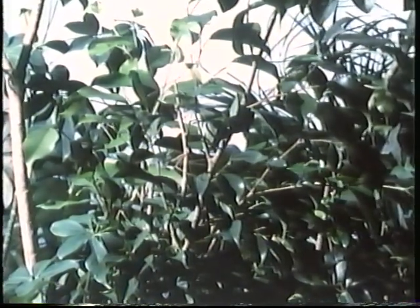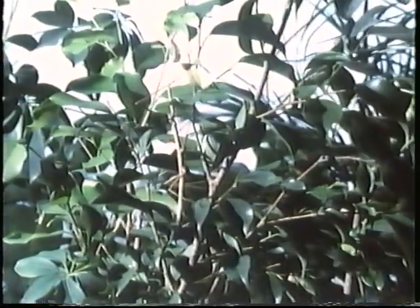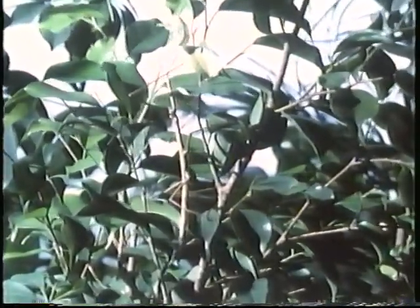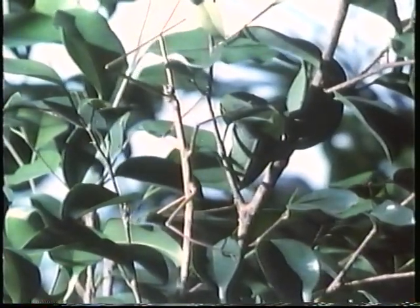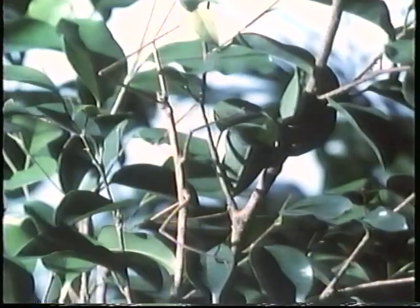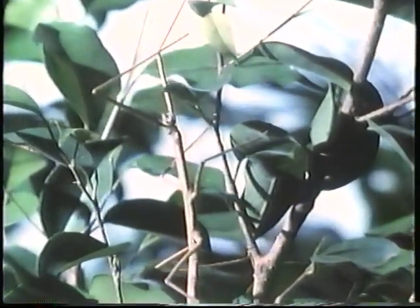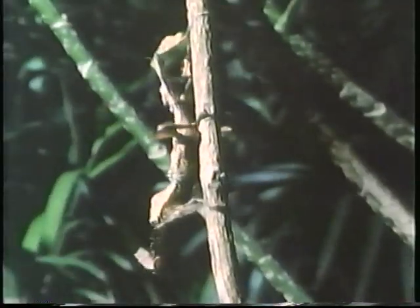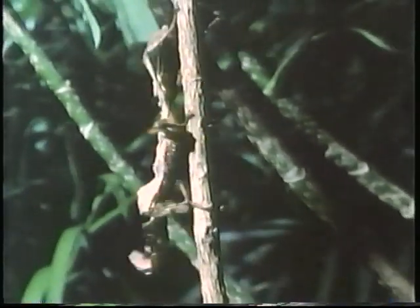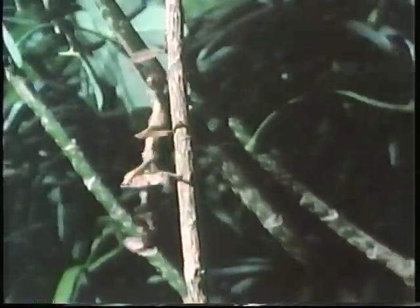Some insects look so much like part of the plant they live on that they're called walking sticks, or stick insects. This is an oriental walking stick, an insect that eats leaves. If it stays still, you might look right at it without ever seeing it. The Australian walking stick sways back and forth in the breeze like a leaf or a small twig. Its legs and body even look like bits of thorny twigs. When it is still, its shape and color make it hard to spot among the tree branches.